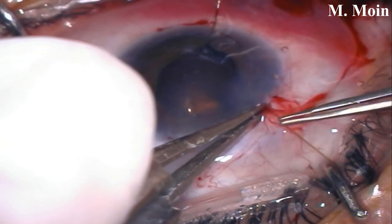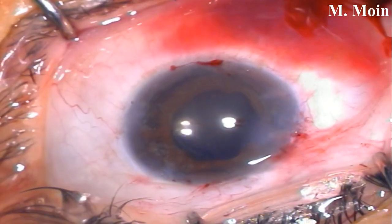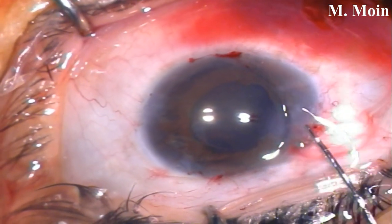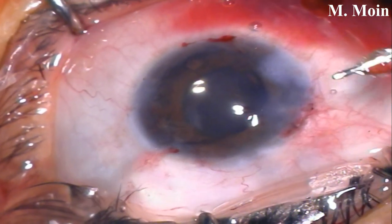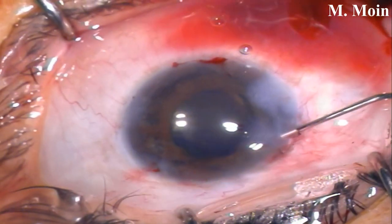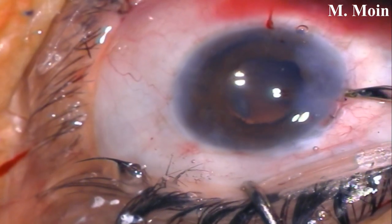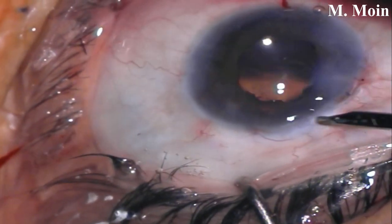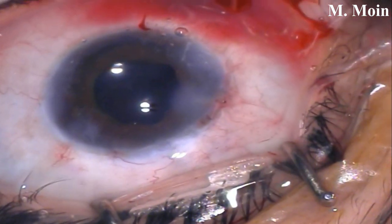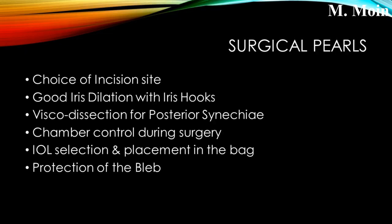When the haptic is confirmed in the bag, remove the iris hooks and perform wound hydration to make it watertight. You also do not want intraocular pressure to be very high post-operatively, because the patient has glaucoma. We finished this case nicely — the bleb is intact and the nasal wound is present. We gave a subconjunctival injection.